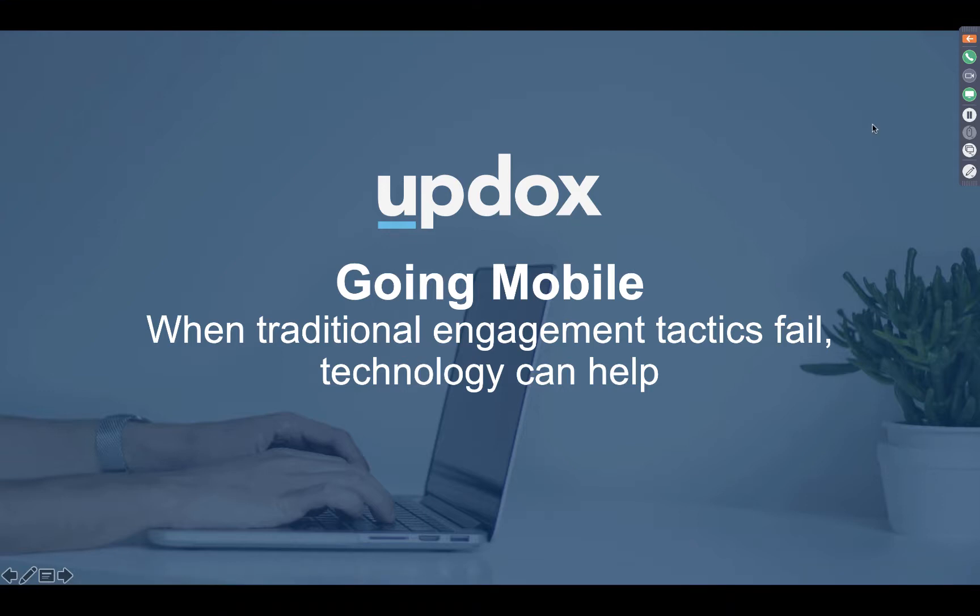Thank you so much for joining me for today's presentation, Going Mobile When Traditional Engagement Tactics Fail, Technology Can Help. My name is Megan Francis. I am the Partner Marketing Manager over here at Updocs.